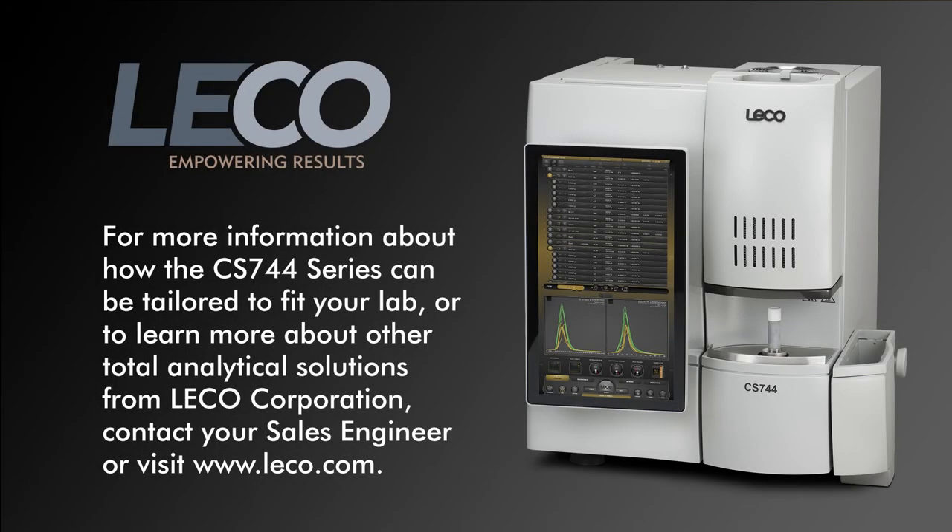For more information about how the CS744 Series can be tailored to fit your lab, or to learn more about other total analytical solutions from LECO Corporation, contact your sales engineer or visit us at www.leco.com.